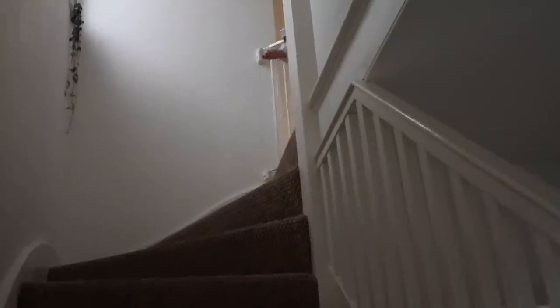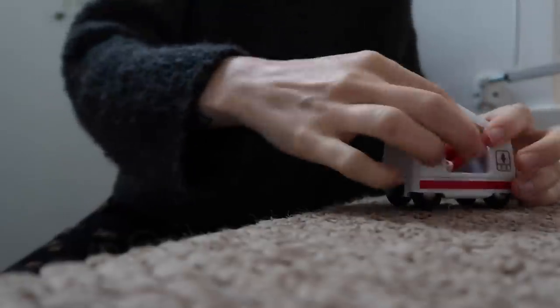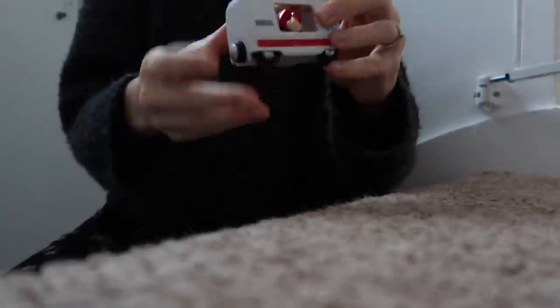Oh, you broke it! Hello — I'm sure you didn't break it. I'll fix it, just need to put this back on. There we go, fixed.